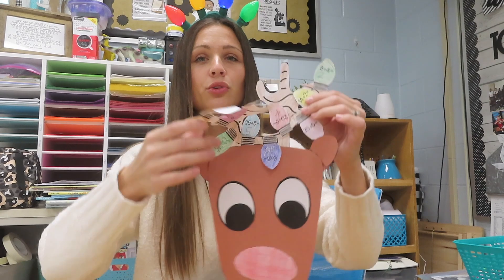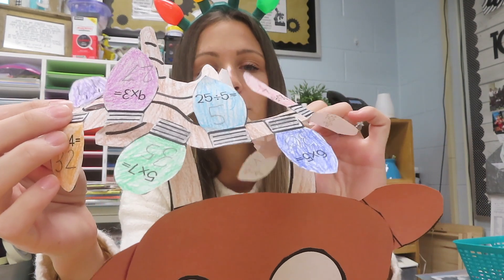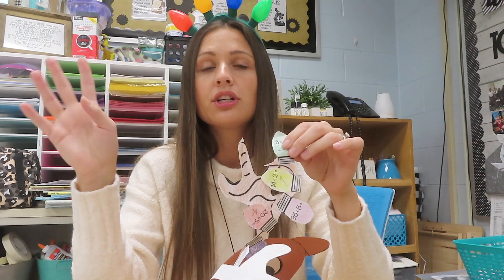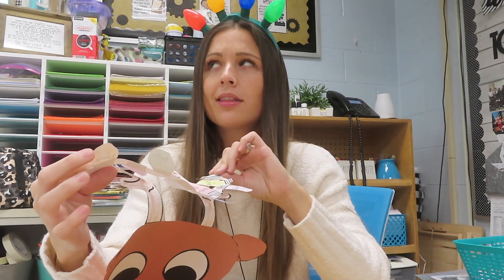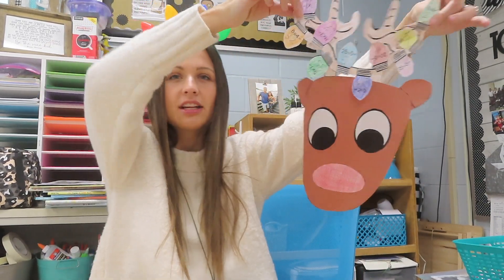Now I'm going to share some craftivities, because who doesn't love a good craftivity? These are great to hang around the room or in the hallway to decorate. I wouldn't recommend these for assessment or to gauge understanding — it's just a cute craft for extra time or early finishers. This first one is an adorable little reindeer I bought on TPT. It comes with different light bulbs — these ones are multiplication and division — but the creator also has addition, subtraction, two-digit, and more. Last year I did it with two-digit addition in second grade; this year we did multiplication and division.